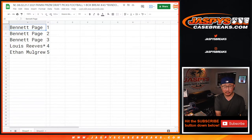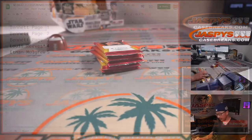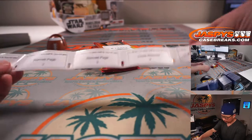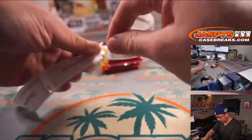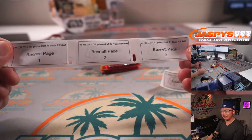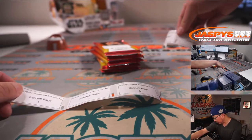Let me print out these labels really quick. Prism Draft FB, one box, RP number 40. Let's get Bennett's name in there, let's get the pack numbers in there, let's print it out. Alright Bennett, we'll do your three packs first and then Louie and Ethan.